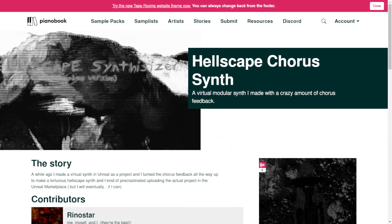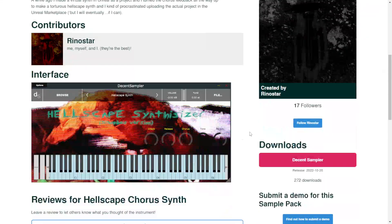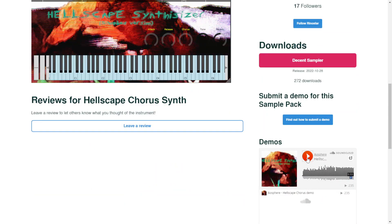The next one is called Hellscape Chorus Synth, a virtual modular synth made with a crazy amount of chorus feedback. Available for Decent Sampler, which is free. Let's take a listen.